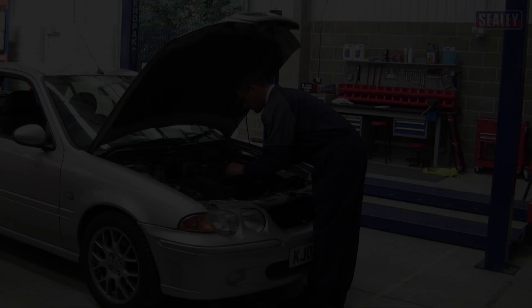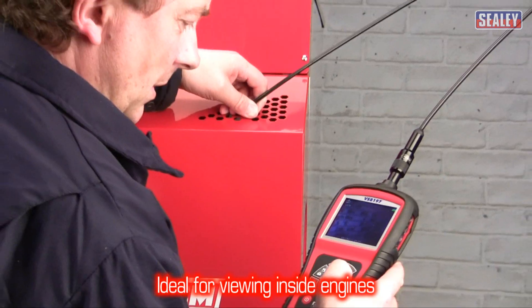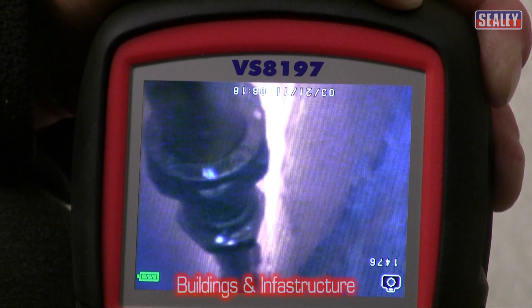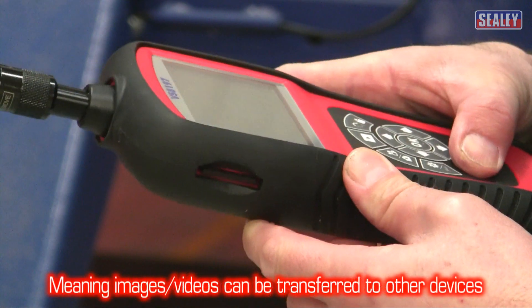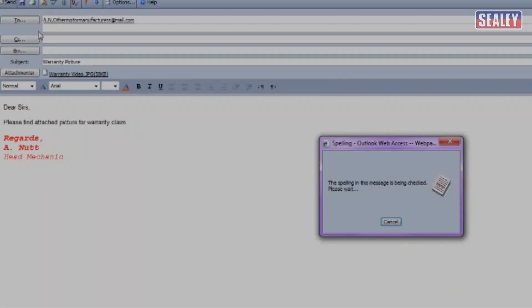The VS8197 Video Borescope is a feature-packed professional tool which allows you to view inside engines, machinery, buildings and infrastructure, and record both video and still images on an internal or external memory card. This makes it invaluable if you need to send images to your customers or supply manufacturers with evidence for warranty claims.